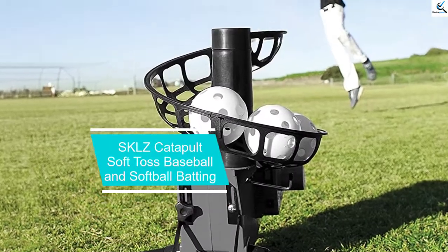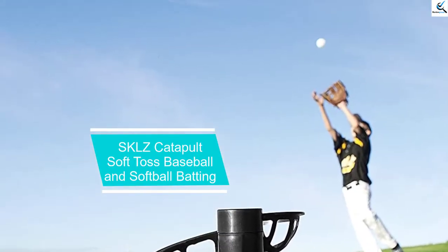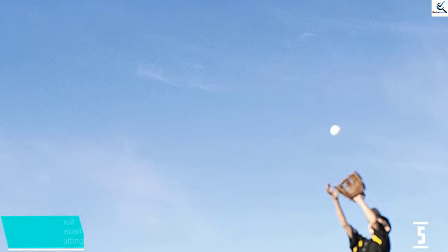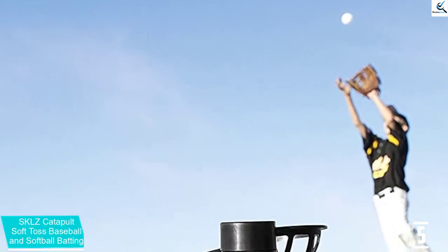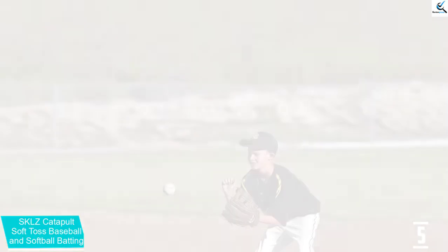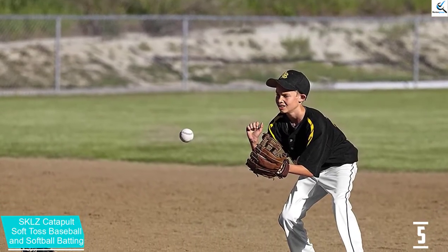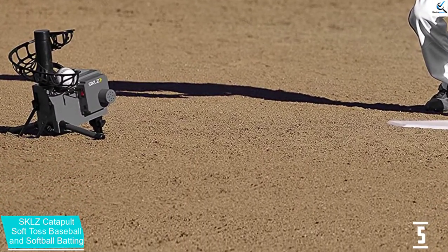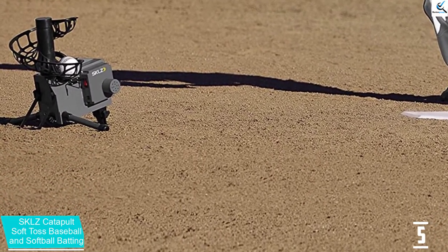Starting at number 5, we have the Skills Catapult Soft Toss Baseball and Softball Batting machine. To enhance your hitting accuracy, this is a perfect pitching machine you need to try out. The machine has been designed to build better visual acuity and bring about better hitting accuracy. It is recommended for both baseball and softballs, making it a versatile machine for different players.